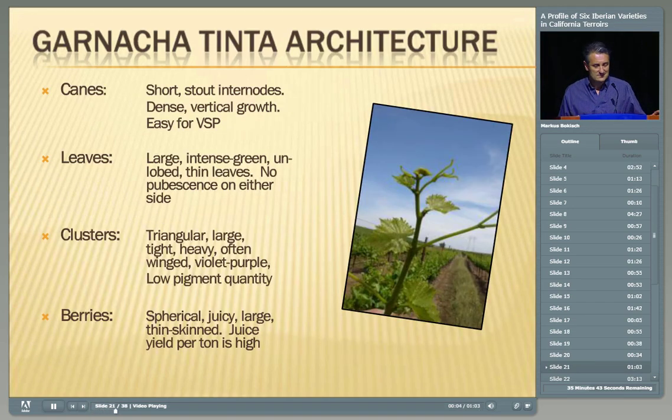The vine architecture is very similar to Garnacha Blanca — short stout internodes, dense vertical growth, easy to accommodate to VSP. Leaves are large and green with no pubescence. Clusters are triangular, tight, and heavy, but with a violet-purple hue, not black. Garnacha has thin skins, and the pigments are only in the skins — there's good pigmentation, but not great. Our wines are like a light Pinot in color because we don't blend with much else. Most Granachas in the market are aided with some creative blending — Petit Sirah, Cabernet, etc. — to bump up the color.